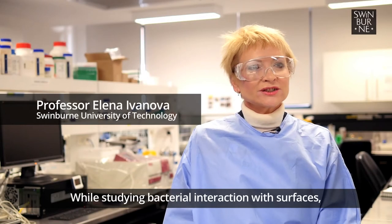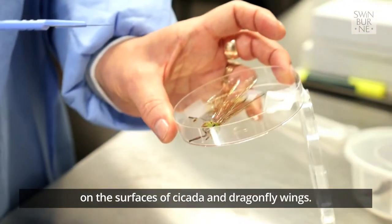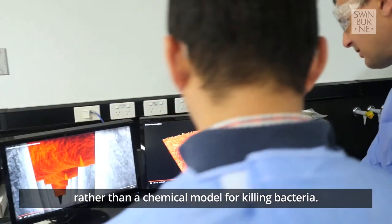While studying bacterial interactions with surfaces, we discovered that bacteria are being killed on the surfaces of cicada and dragonfly wings. Tiny spikes — nano pillars — provide a physical rather than chemical model for killing bacteria.